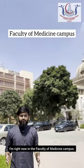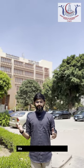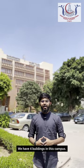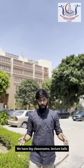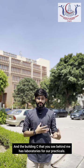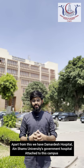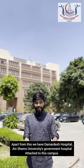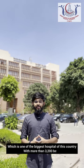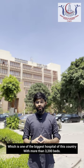I am right now in the Faculty of Medicine campus. Behind me you can see Building C. We have four buildings in this campus — big classrooms, lecture halls, and Building C has laboratories for our practical needs. Apart from this, we have Damerdash Hospital, Ain Shams University's government hospital, which is one of the biggest hospitals in this country with more than 3,200 beds.